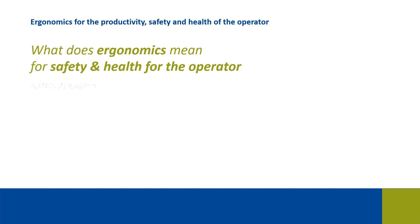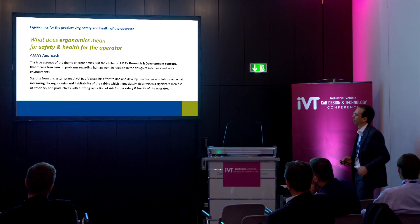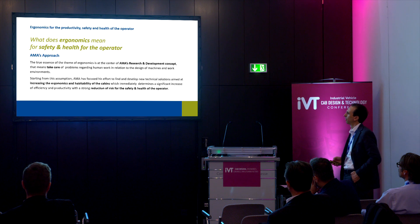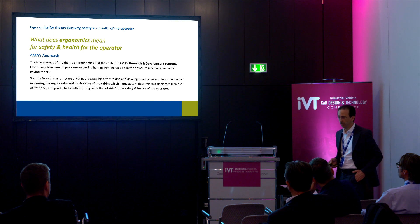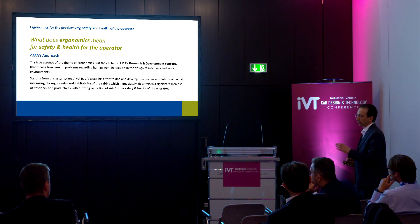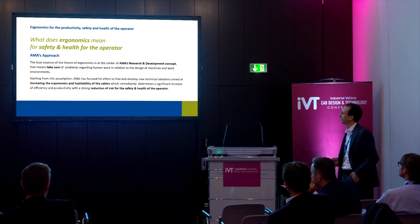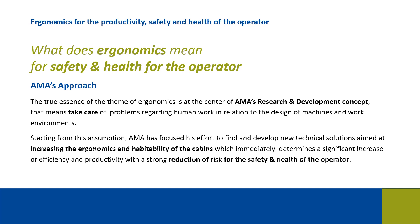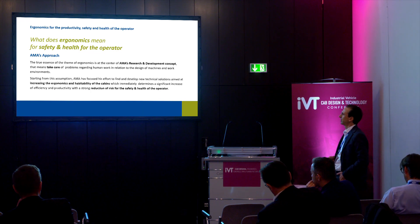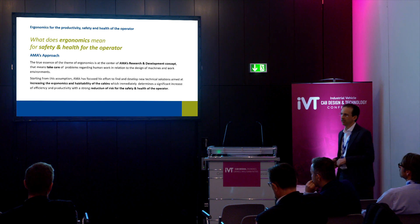The first point is what ergonomics means for the safety and health of the operator. It is important to highlight AMA's approach, which puts the theme of ergonomics at the center of AMA's research and development concept. This means taking care of problems regarding human work in relation to the design of machines and the work environment. AMA has focused its efforts to find and develop new technical solutions to increase the ergonomics and habitability of cabins, which immediately means a significant increase in efficiency and productivity with a strong reduction of risk for safety and health for the operator.